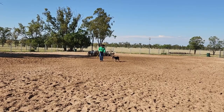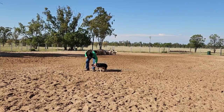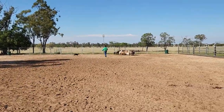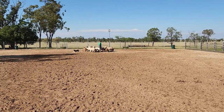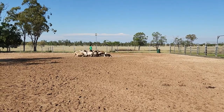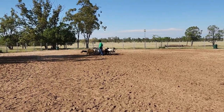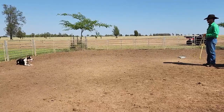A good stop, good call off — he's still dragging a long lead at this stage, but he'll be ready to drop that pretty soon; he probably doesn't even need it, just a safety precaution at this point. Just another really short little clip of the cast the other way — no formal casting training at this stage, just these little short casts, 20, 30, 40 metres, something like that.